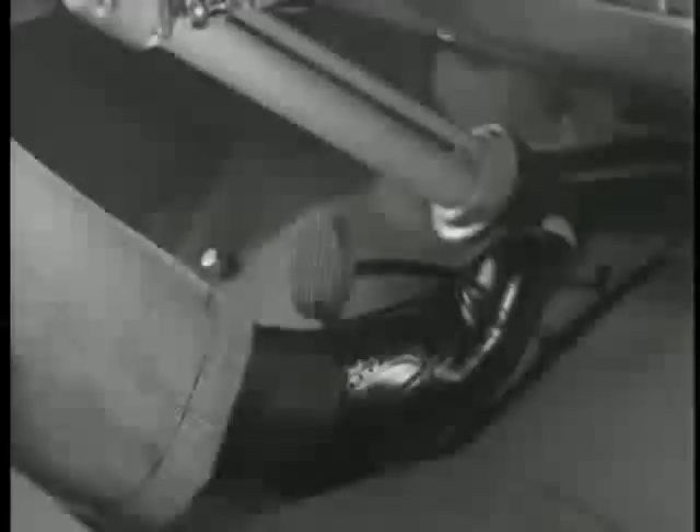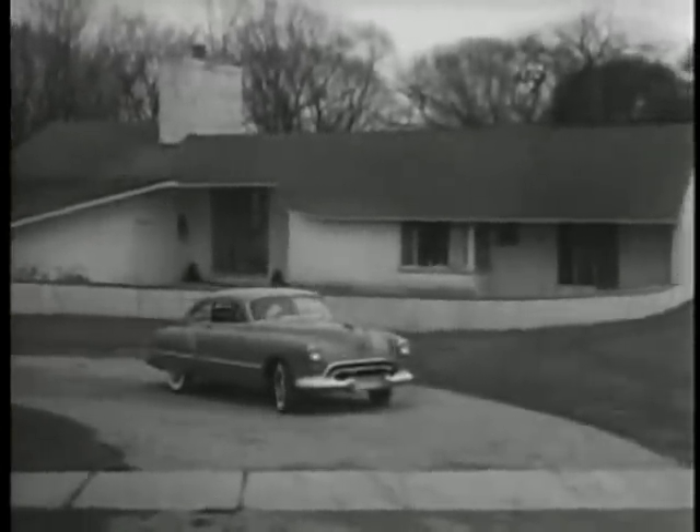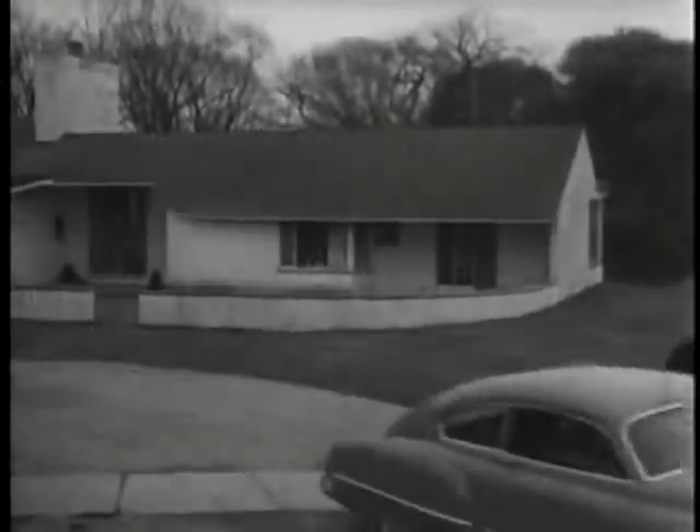There's automatic shifting too, and no clutch pushing, thanks to GM Hydromatic Drive. The smart way to go is the automatic way, in a Futuramic Oldsmobile.